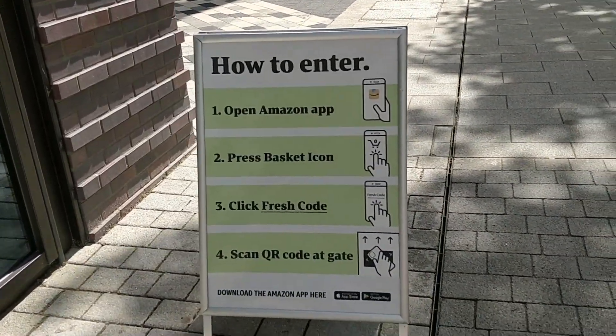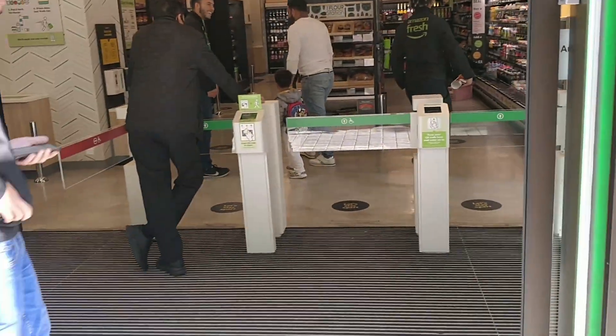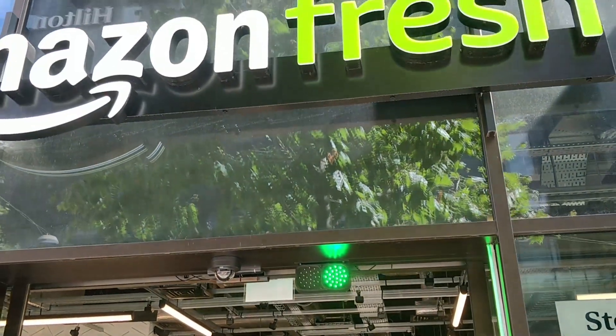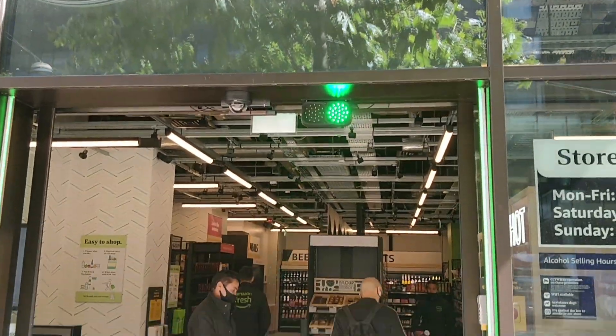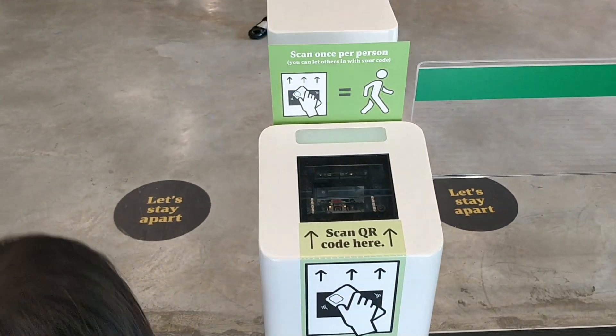The main purpose of this is that any person you scan the code for on your app will be tracked by the cameras in the store, so any item they add or remove from the basket will be added to your Amazon account.